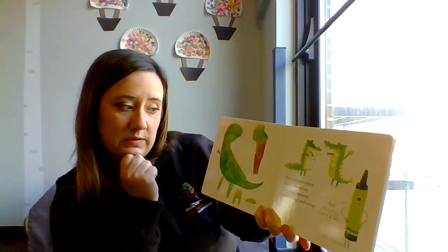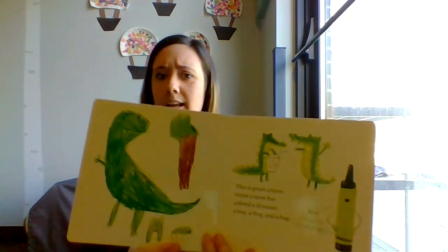This is Green Crayon. Green Crayon has colored a dinosaur, a tree, a frog, and a bug. And recycling crocodiles.